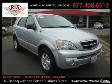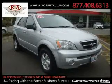This is a 2006 Kia Sorento — functional utility for a modern lifestyle. It has a 3.5-liter six-cylinder engine, an automatic transmission, and four-wheel drive.